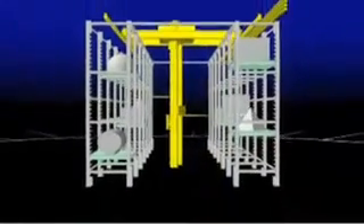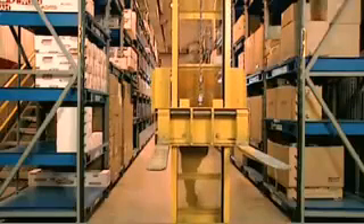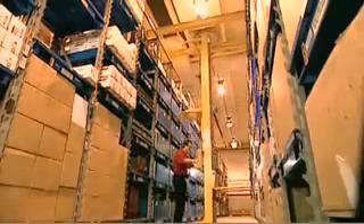The Stack System solution from Stanley Vidmar was created to help companies manage inventory and maximize space. The Stack System is available in 2,000-pound capacity and 4,000-pound capacity versions. It is a fully customized storage solution that enables a single operator to store, find, and retrieve large or bulky items quickly and efficiently.